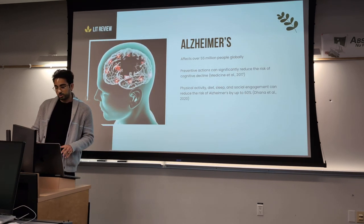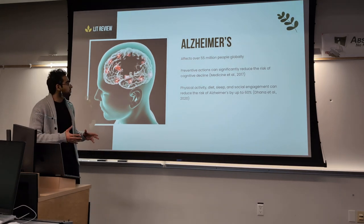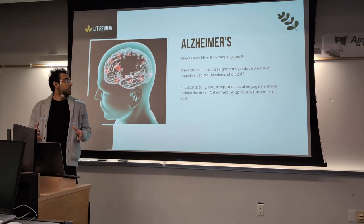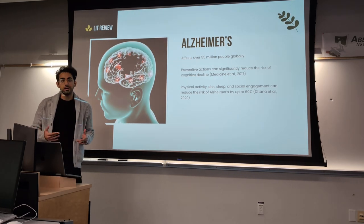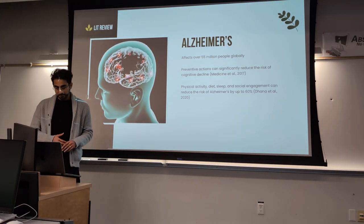My main motivation was Alzheimer's, which affects over 55 million people globally. The thing about Alzheimer's is that preventative actions can significantly reduce the risk of cognitive decline — things like physical activity, diet, sleep, and social engagement can reduce the risk of Alzheimer's by up to 60%.